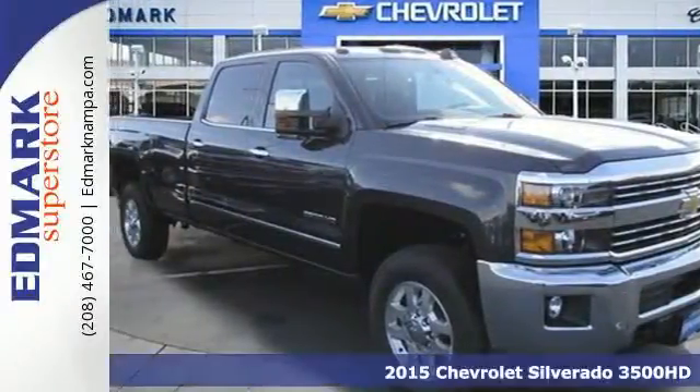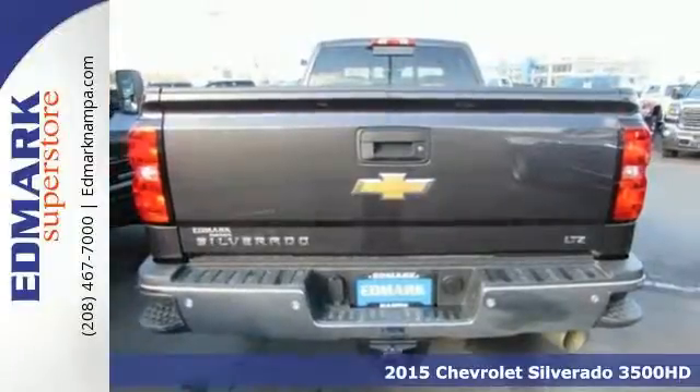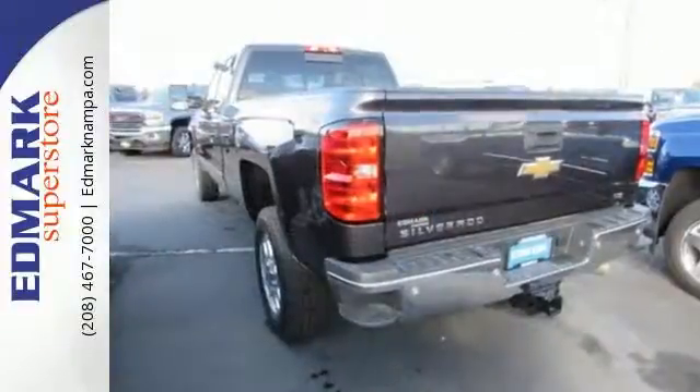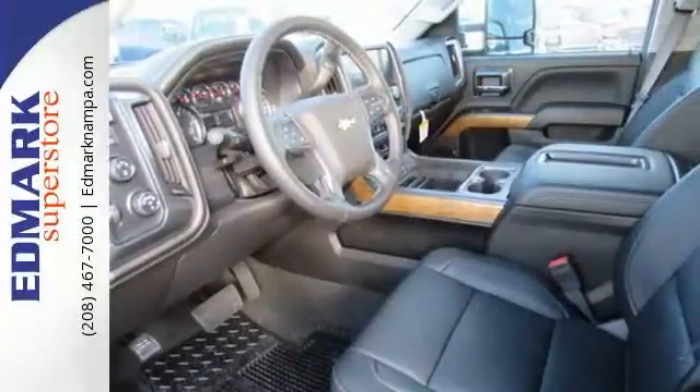Here's a 2015 Chevrolet Silverado 3500 HD LTZ. Payload, horsepower, torque, towing capability — all keys to a good heavy-duty truck. And this Silverado 3500 is the definition of heavy-duty.